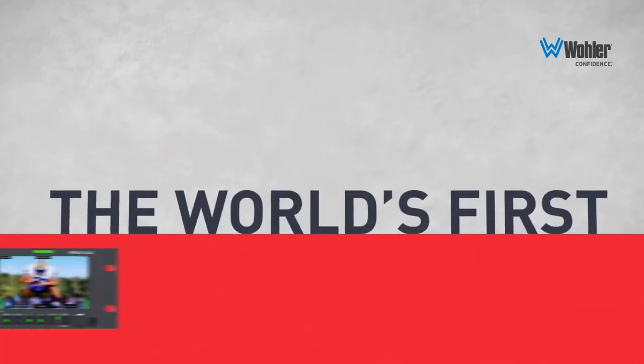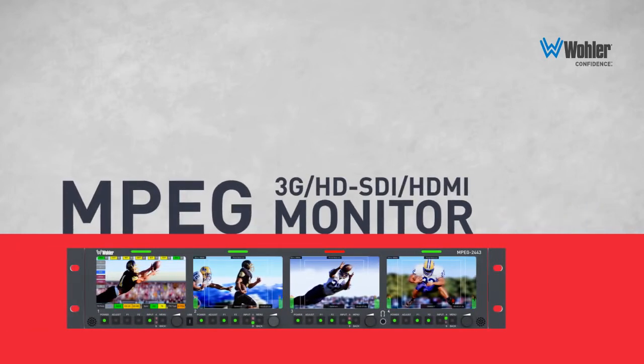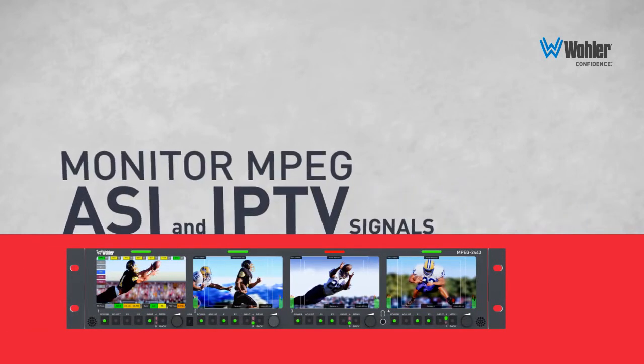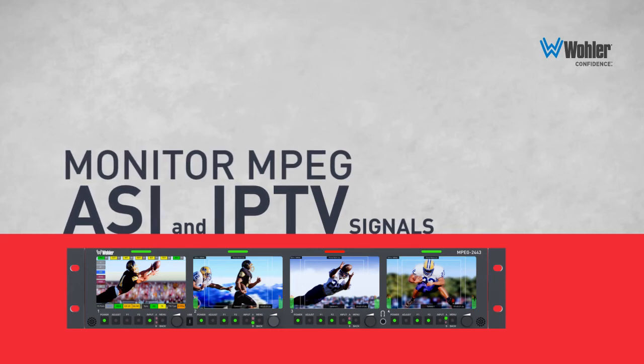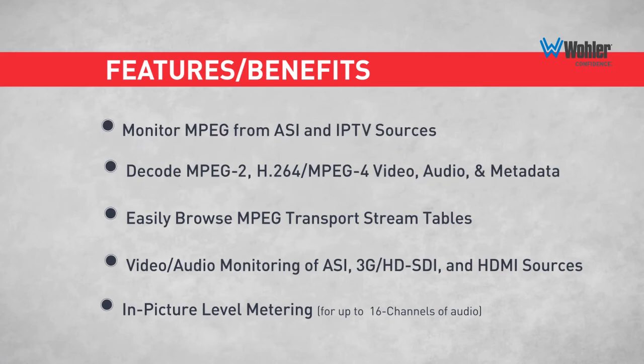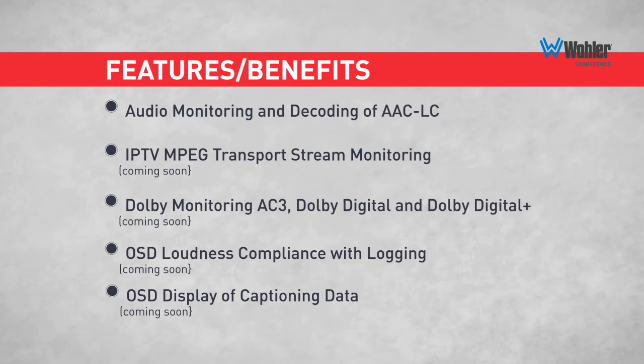Supporting MPEG transport streams and SDI, if you work with MPEG this is an excellent tool capable of decoding and displaying MPEG-2, MPEG-4, DVB ASI, and IPTV transport streams, as well as regular SDI and HDMI video.